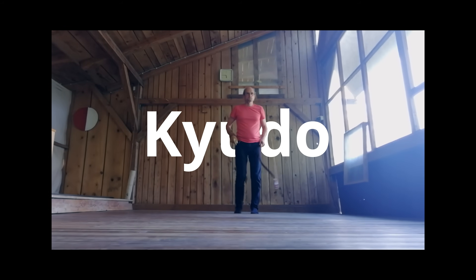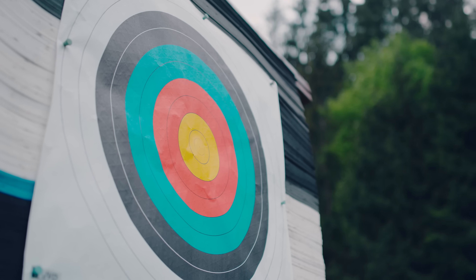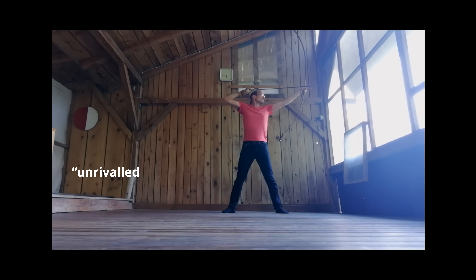Björn has been practicing kudo, an ancient form of Japanese archery, for 25 years. He says it provides him with an unrivalled sense of focus and peace.